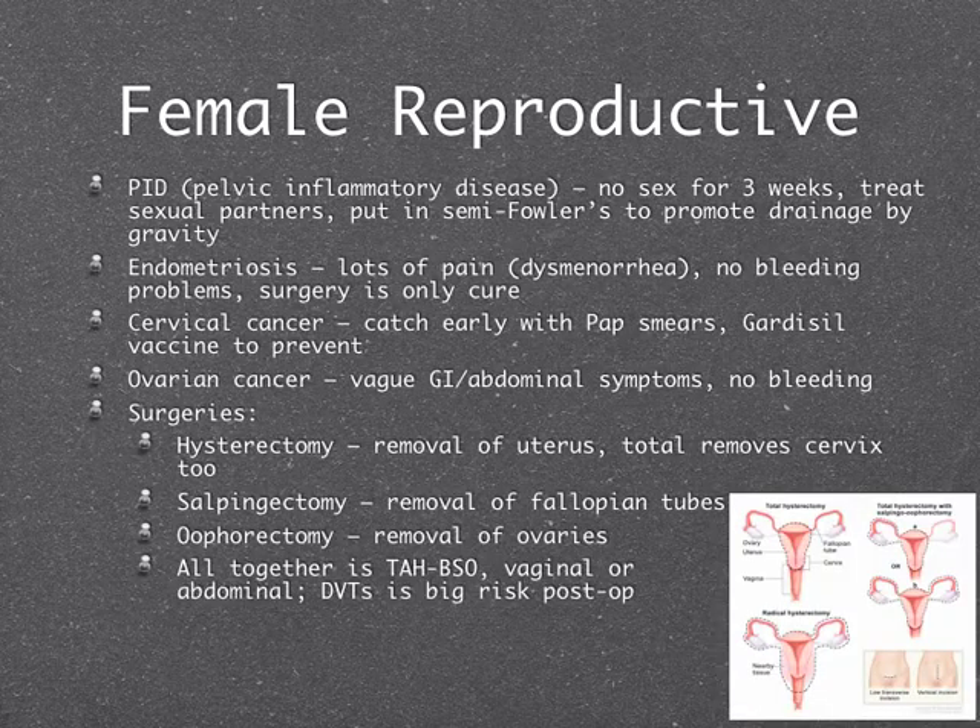PID is pelvic inflammatory disease — usually from an STD. The same rules apply: treat all sexual partners. With PID, no sex for three weeks because it's a more advanced infection that has gone up into the pelvic organs and carries a big risk of infertility. When patients are hospitalized to receive IV antibiotics, we keep them in semi-Fowler's — sitting upright — to promote drainage.